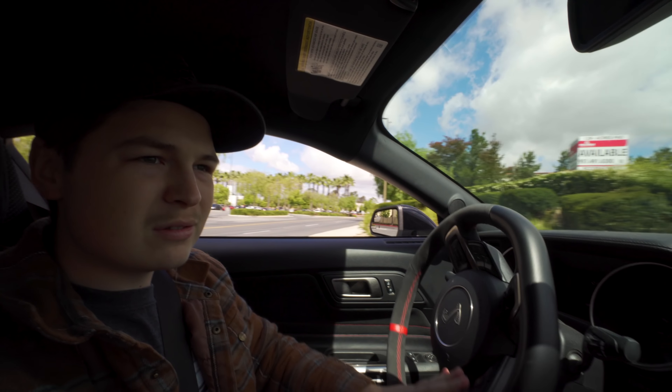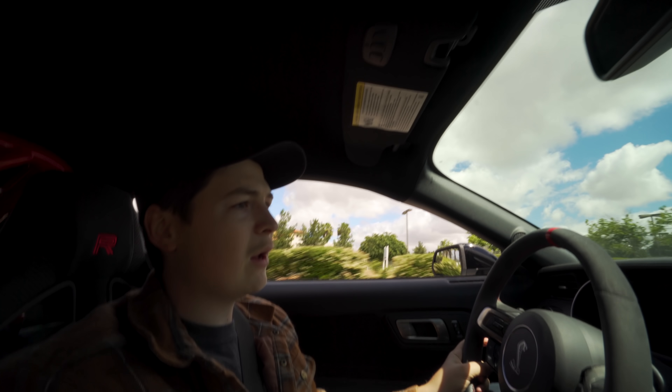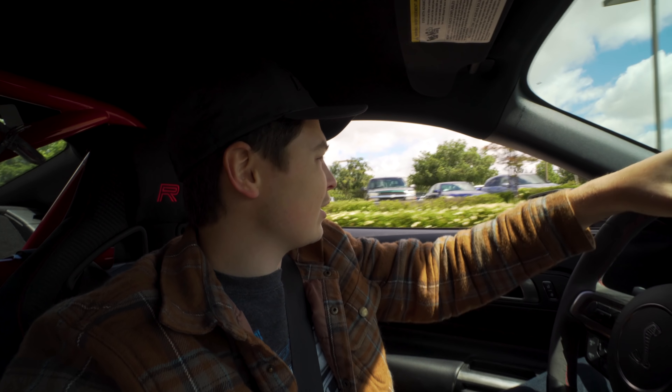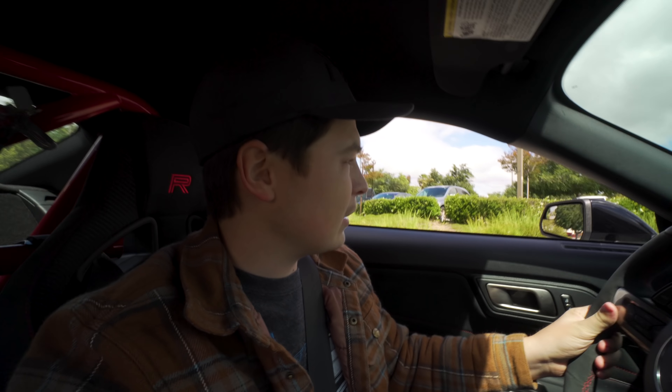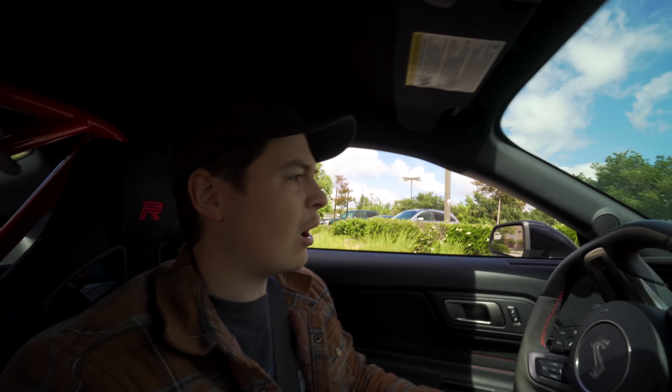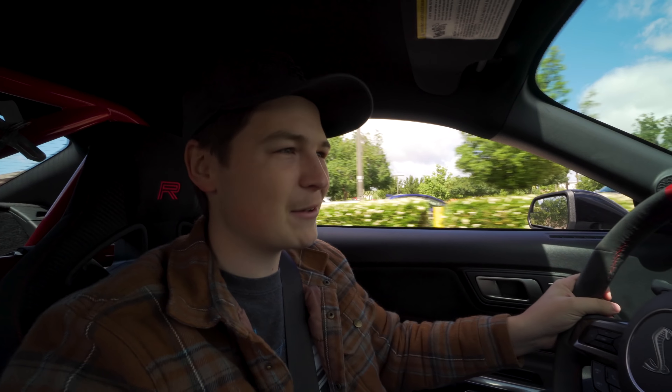Steep inclines — you've gotta always be super careful, because if you're not, you can totally bottom out your car. I always see guys put carbon fiber front splitters on their Rs. I never did that because I do scrape this car all the time, and if I were to scrape a thousand-dollar front splitter, I would be just tearing myself up.